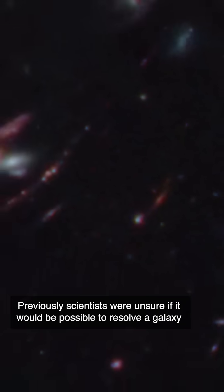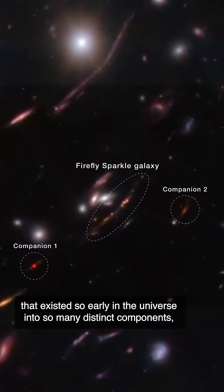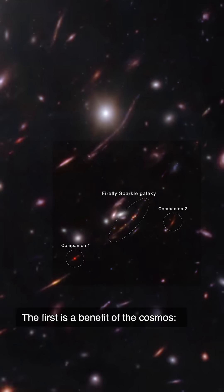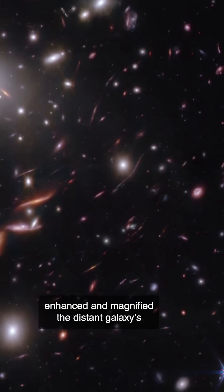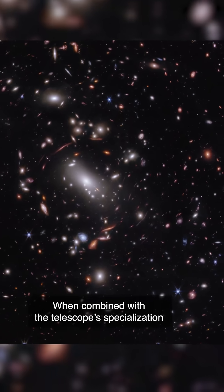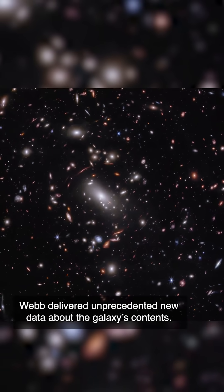Previously, scientists were unsure if it would be possible to resolve a galaxy that existed so early in the universe into so many distinct components. But Webb was able to image the galaxy well for two reasons. The first is a benefit of the cosmos: a massive foreground galaxy cluster radically enhanced and magnified the distant galaxy's appearance through a natural effect known as gravitational lensing. When combined with the telescope's specialization in high-resolution infrared light, Webb delivered unprecedented new data about the galaxy's contents.